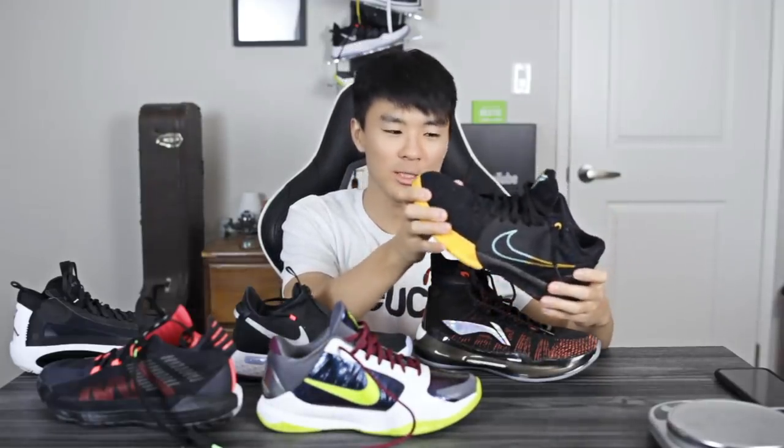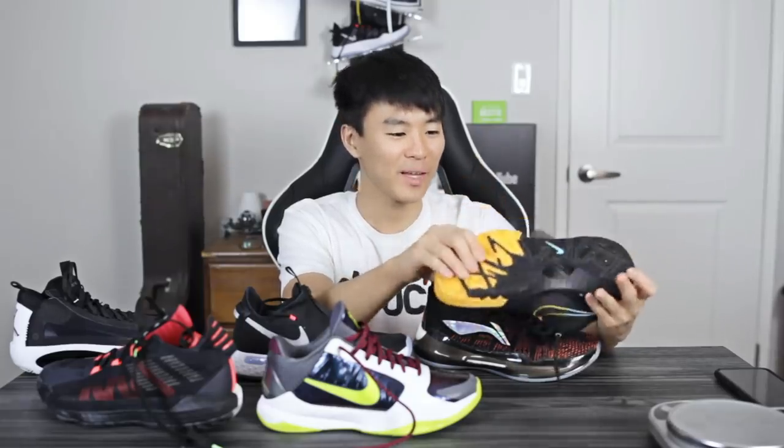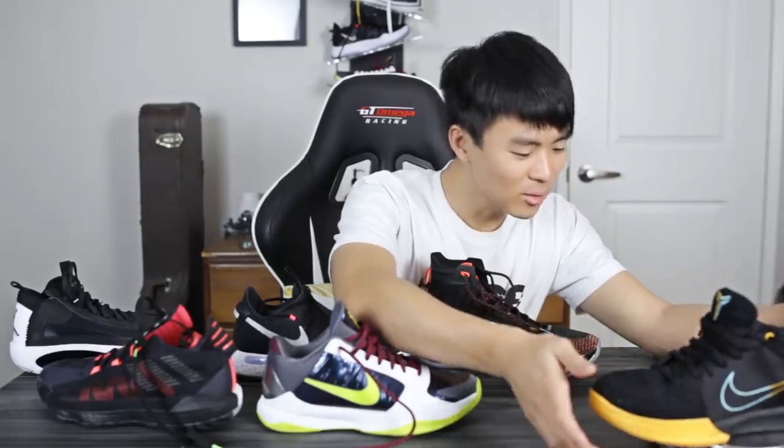There's really nothing bad I could say about this shoe — I really really like it and I don't think I would change anything about it. Maybe make it a little lighter. It's 12 ounces — which is surprising. The Kobe 4 Protro is definitely in my rotation at all times.